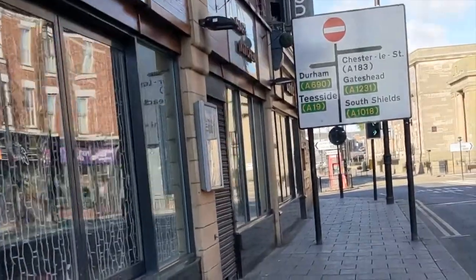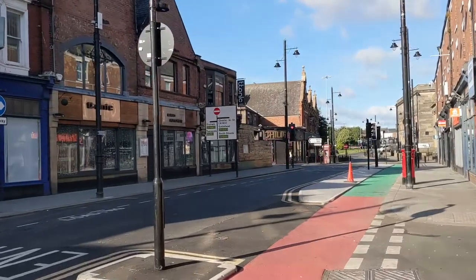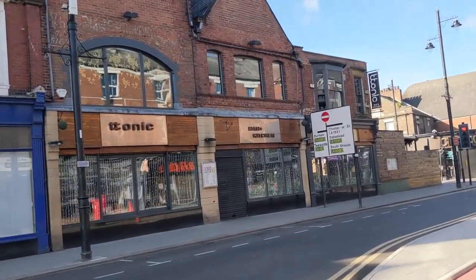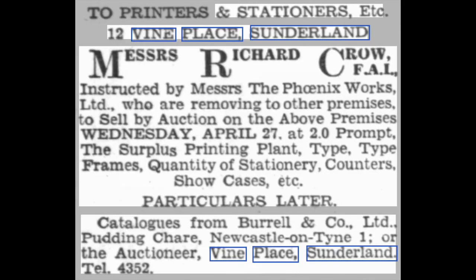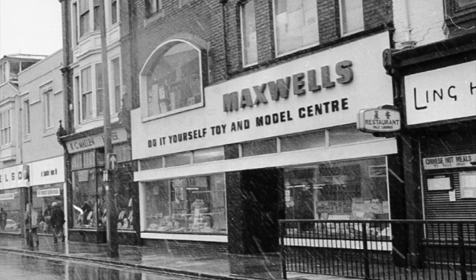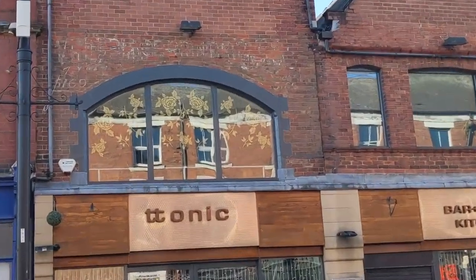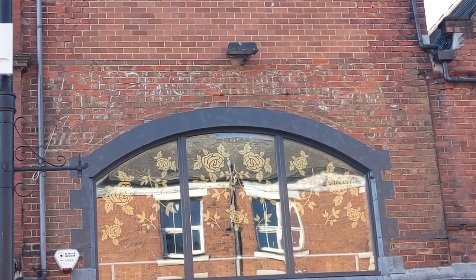Whilst filming along Vine Place, I had to cross the road and take a closer look at something interesting above one of the windows at the Tonic Bar. The large arched window appears to have a ghost sign above it with very faded writing. In the 1930s, it looks like number 12 Vine Place was a printer and stationers. It's so funny how you think you can know a lot about your home city until you look up. I want to know more about this, so watch this space.